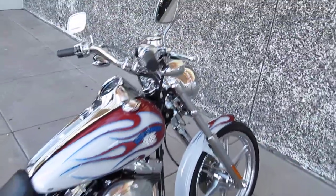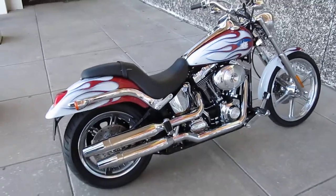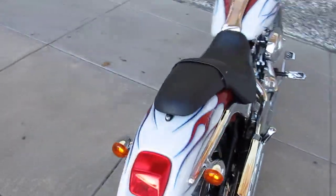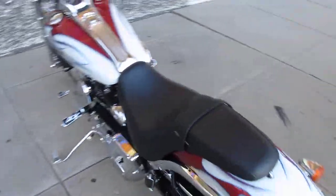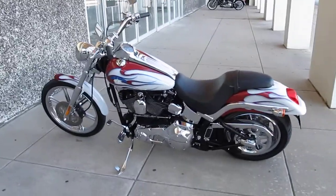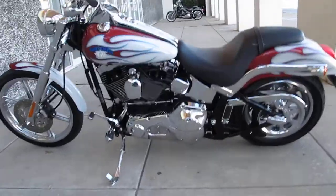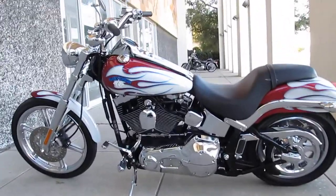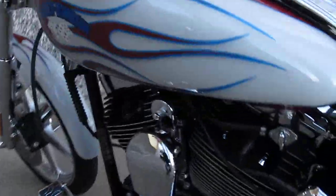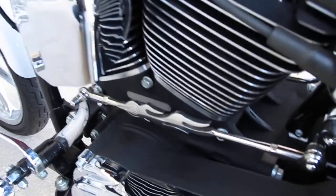This Harley-Davidson Deuce is brought to you by American Motorcycle Trading Company. We're located in Arlington, Texas — the home of the Dallas Cowboys — and we want to be your motorcycle dealer. We routinely ship bikes all over the USA and all over the world, and we can ship this bike to you. If you have any questions, give one of our sales reps a call and they can walk you through the process, or you can visit us online at sellharleys.com.